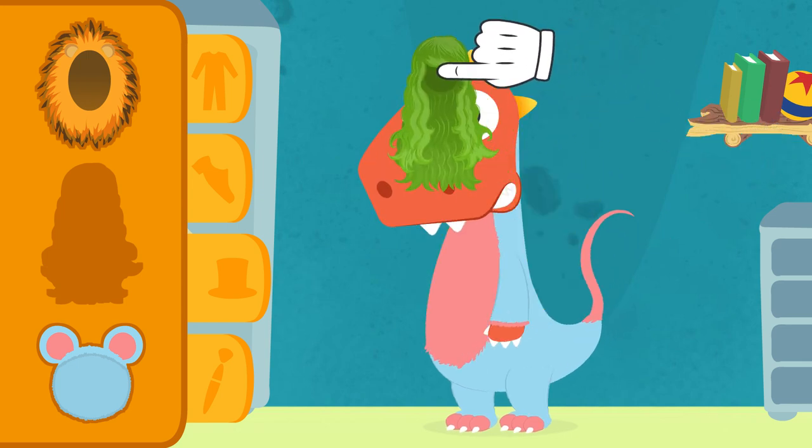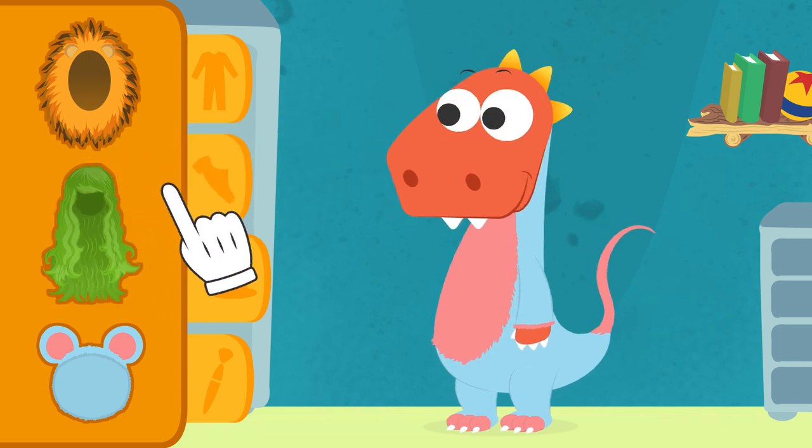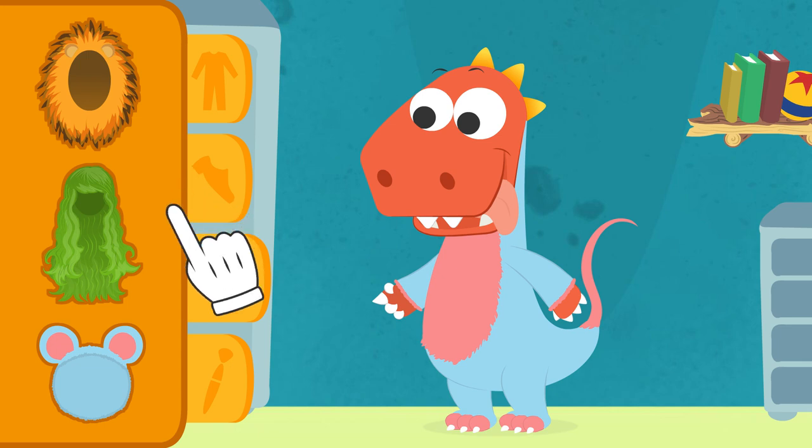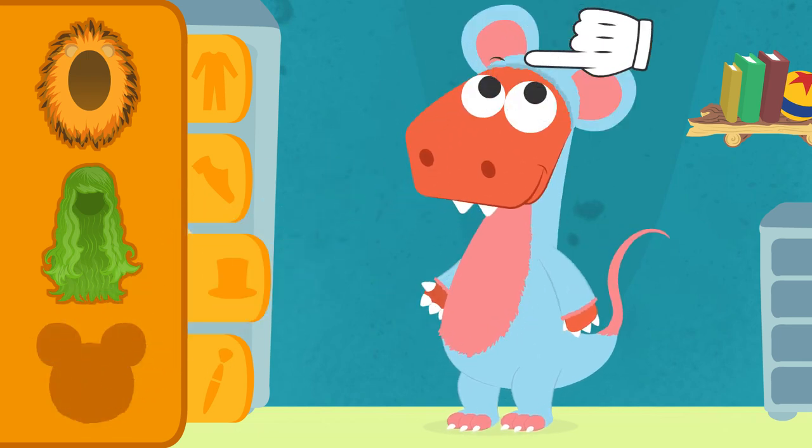All right, let's take it off. I'll give you a clue — mice have round ears. That's it, Eddie. This time around, you got it right.